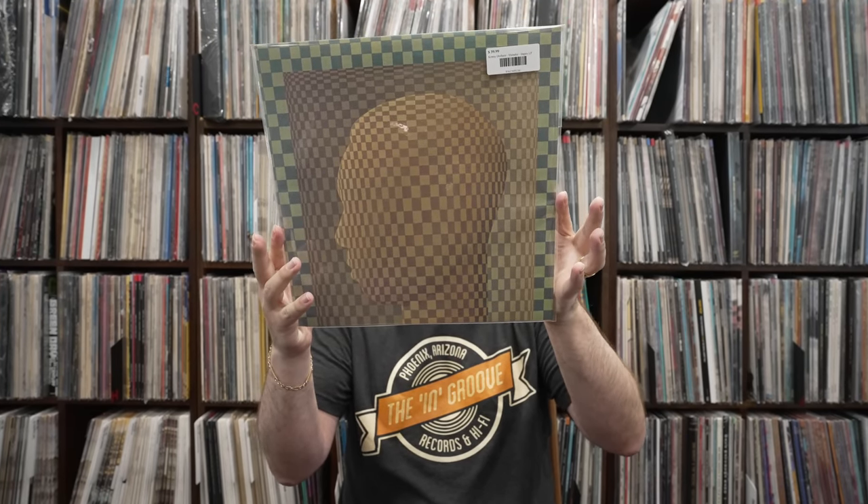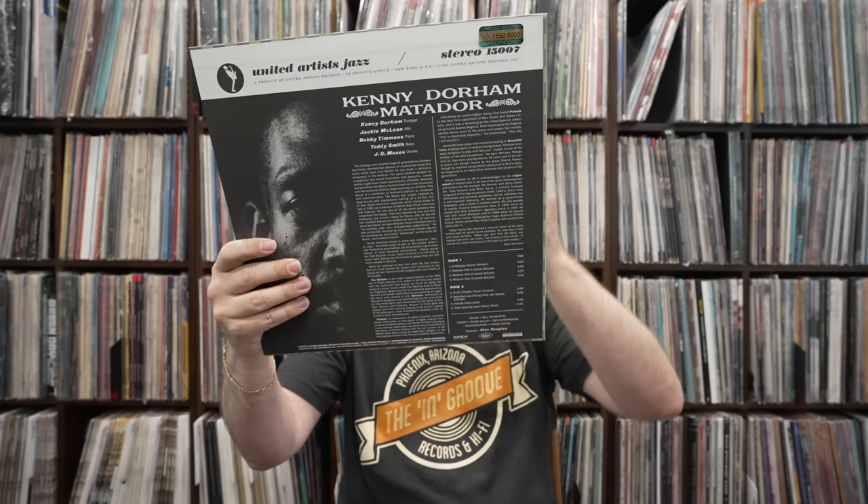I was so blown away with this — the Impex release of Kenny Dorham's Matador. This is kind of an album that I don't think was on a lot of people's radar for Kenny Dorham. I don't think anybody expected this to be as popular and as desirable as it was once released. I know Impex didn't — they didn't make nearly enough of these. They sold out months before it was actually released. But it is absolutely fantastic. Look at that — oddly enough, just like the David Crosby record from Mobile Fidelity with the same type of linen cover, they replicated that like the original. Numbered to 5,000 — I've got number 1550.